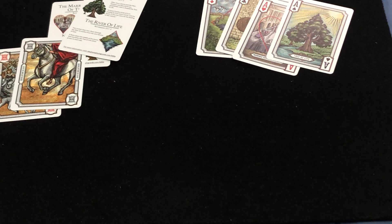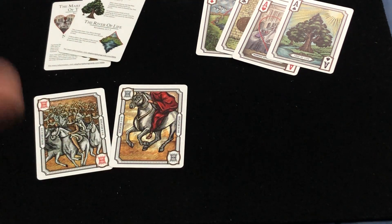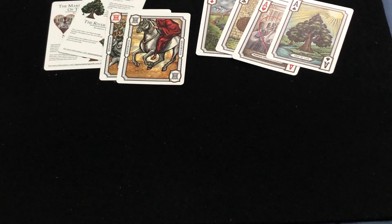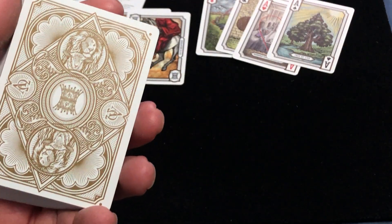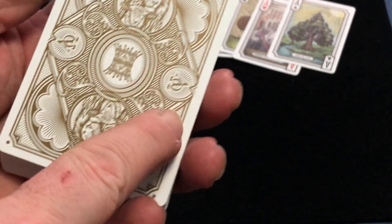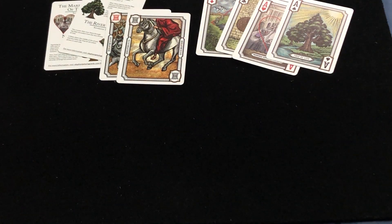The jokers are depicting heaven opening and saints returning to earth with Jesus. The back design features a crown, there's also the lion and lamb, a crown symbolizing Jesus' kingship, alpha and omega symbols — the name of the deck — and yeah, really cool.